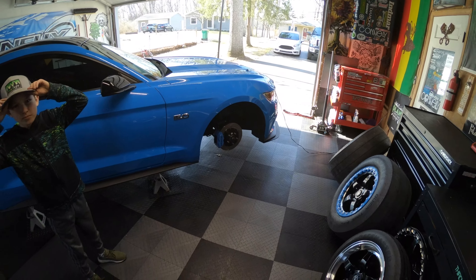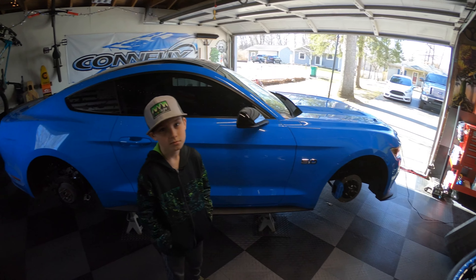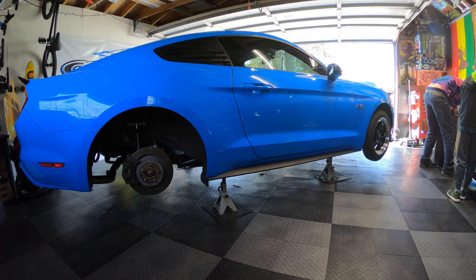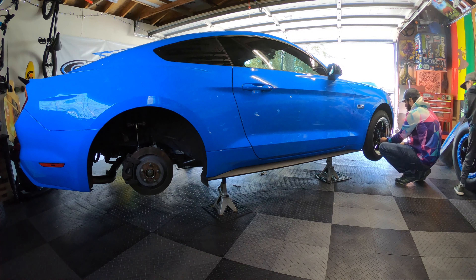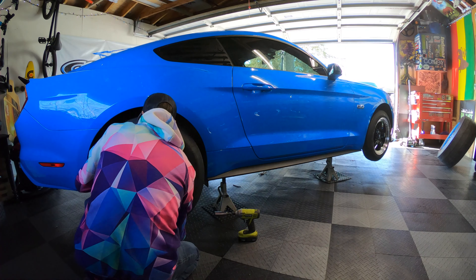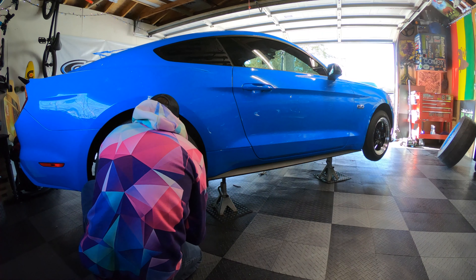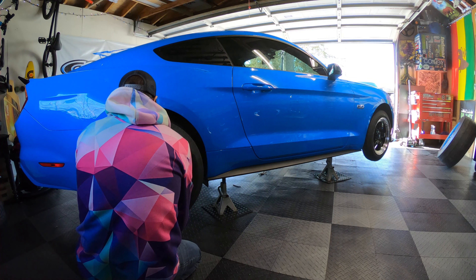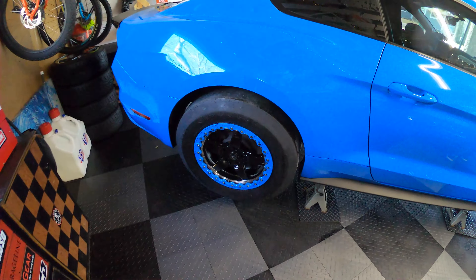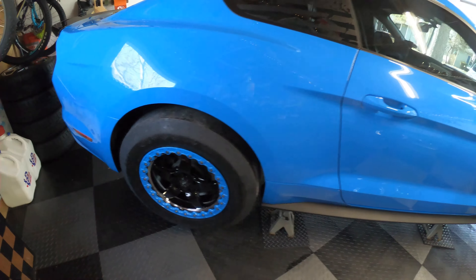So 17-inch wheels all around now instead of the staggered setup we had before. Going to throw these on, put some air in the system, and get this thing on the ground. There's the mount — obviously haven't lowered the car yet, but they look pretty sick.